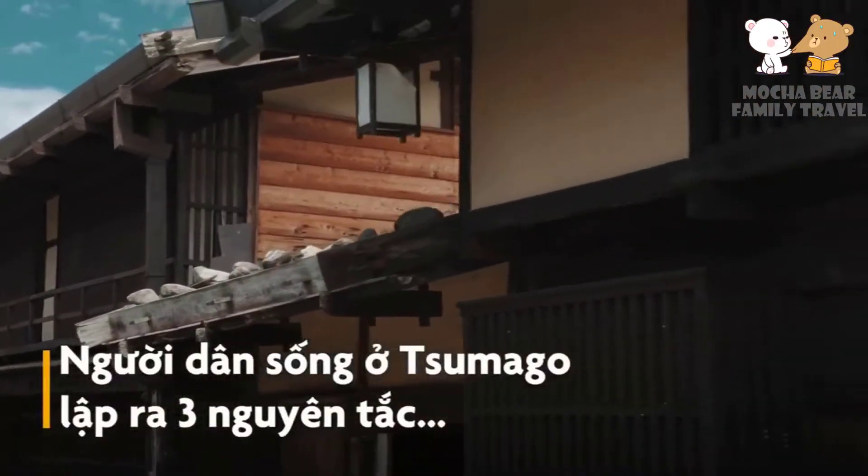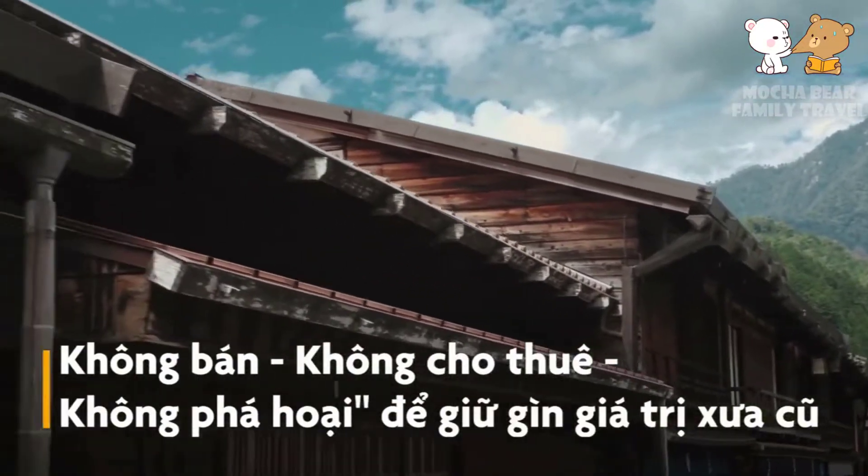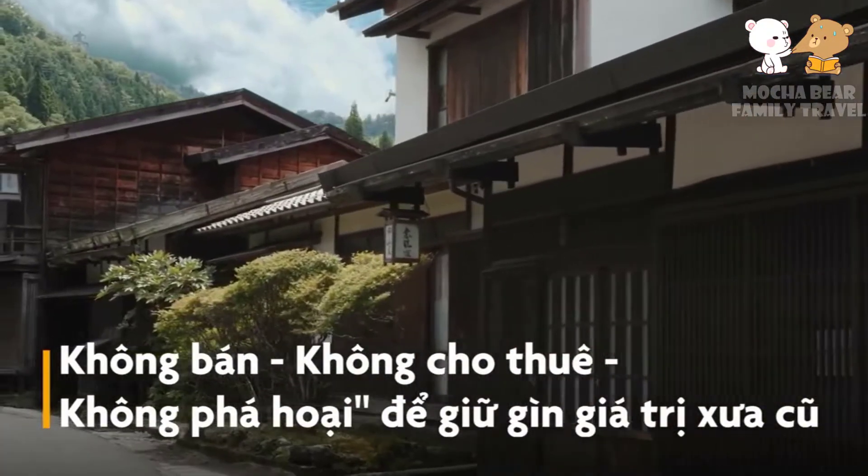The people living in Tumago established three principles — no sale, no rent, no destruction — to preserve the old value.